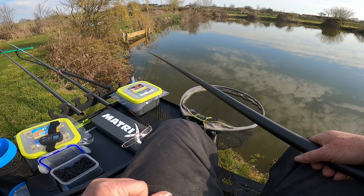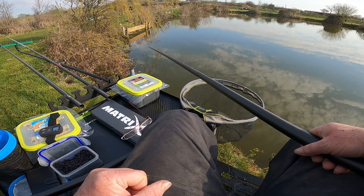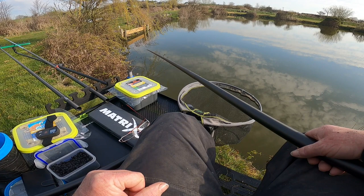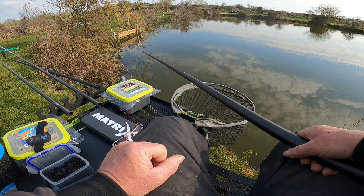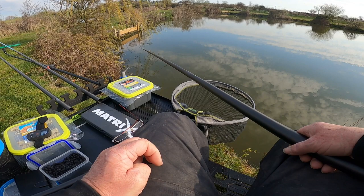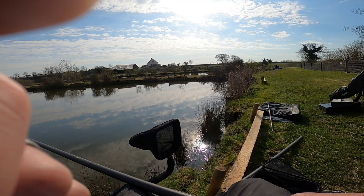Much different day today than it was last week — hail, wind, and it was minus two when I came in. It's warmed up now and I've actually taken one jacket off. Much more comfortable. This one's called the Deep Pond and I've never fished it before. I've fished the House Pond — there's one over there. I'll spin round and show you. As you can see, there are people fishing over there and over there.